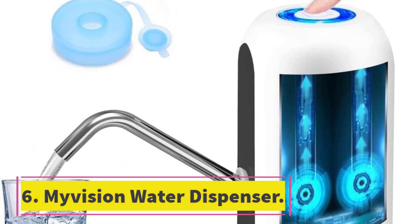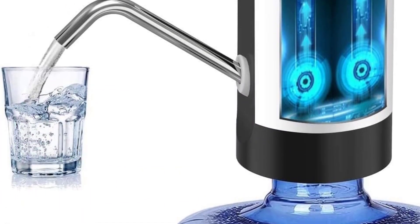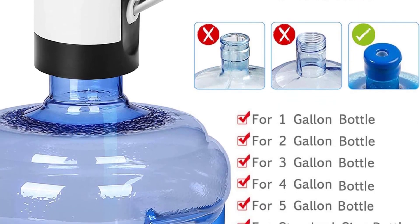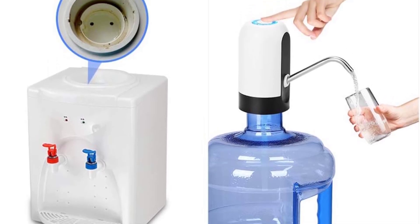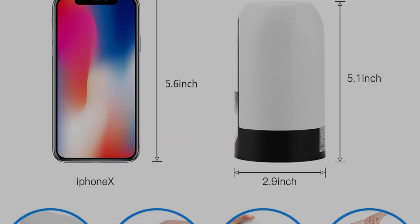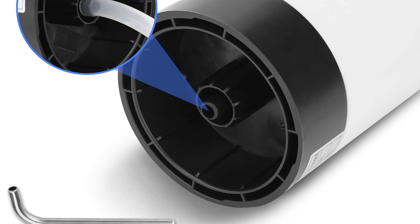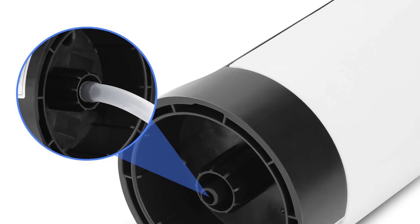Number 6: Mavision Water Dispenser. This water dispenser comes with a range of user-friendly features that make it convenient to stay hydrated. It can accommodate just about any sized water barrel, fits perfectly on top of the bottle, and allows you to dispense water with just a touch of a button — no more heavy lifting or awkward pouring. With its USB charging capability, this portable electric dispenser is incredibly portable and always ready to go. The charging indicator LED light lets you know exactly when the device needs to be plugged in.